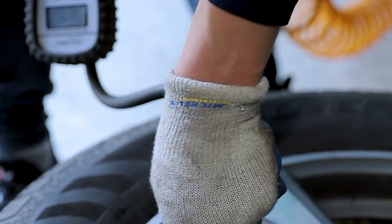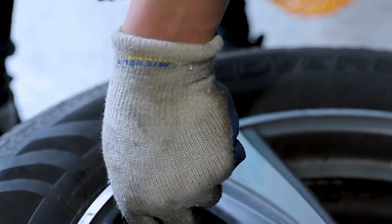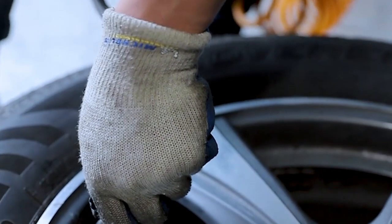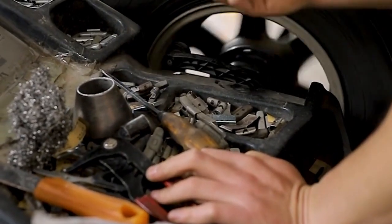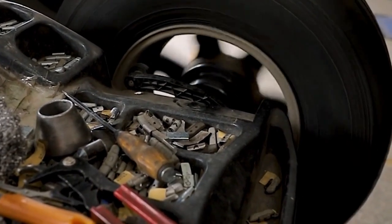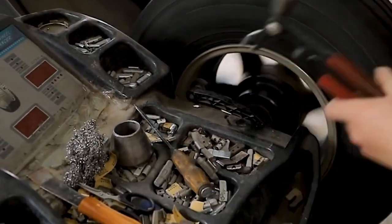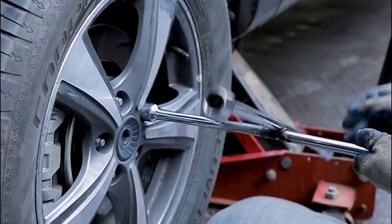Some experts suggest rotating your tires — i.e. swapping the fronts to the rear and vice versa — in order to even out wear and prolong tire life. However, in the interests of safety, we recommend using the least worn tires on the back axle, as loss of front grip (understeer) is much easier to manage than a rear-end slide (oversteer).